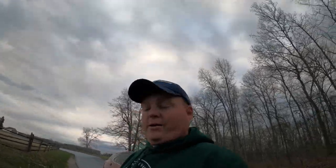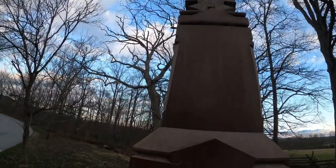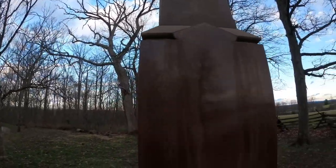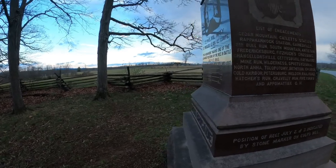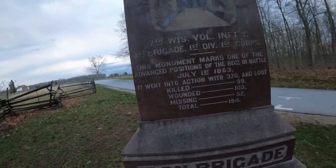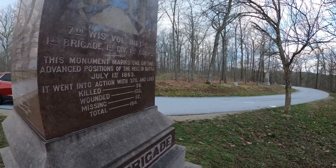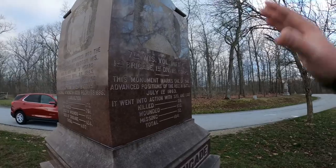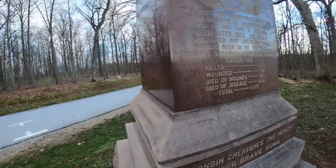I want to show you one of the things I've been wanting to see — this is the monument to the Iron Brigade, which consisted of the 7th Wisconsin, 6th Wisconsin, 2nd Wisconsin, 19th Indiana, and 24th Michigan. This is a list of all their engagements — you can pause the video and read them. They were on Culp's Hill on July 2nd and 3rd, but this was their action on July 1st. You can pause the video if you want to read more, and we'll continue on because we've got a lot more to see.